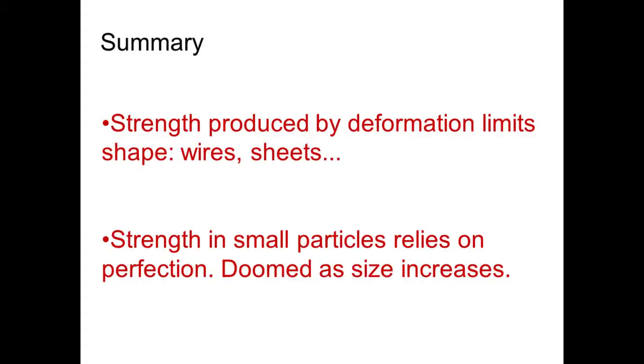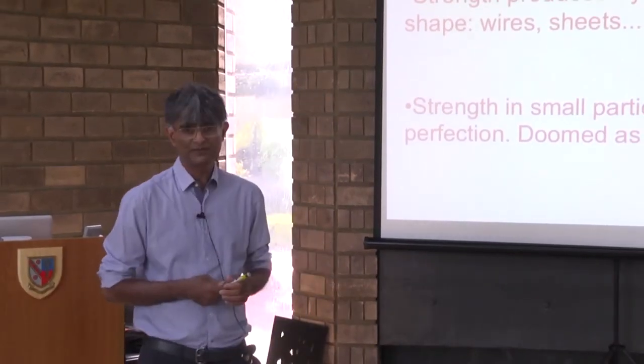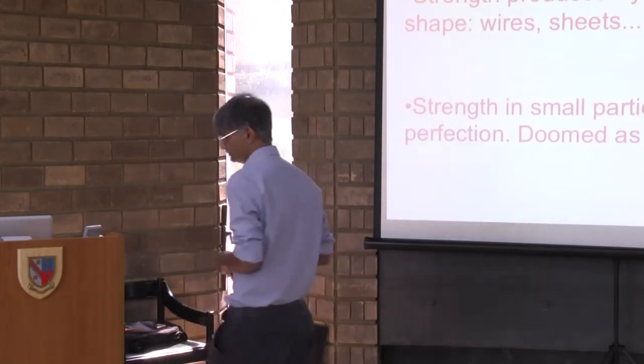To summarise: strength produced by deformation limits you to the form of the material — wires or thin sheets. And when you rely on perfection, the problem is doomed as soon as you increase the size of your object.